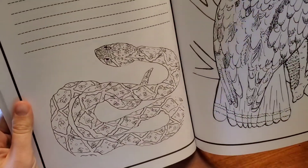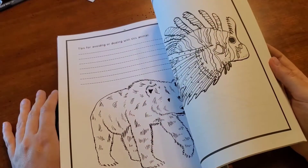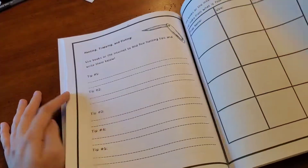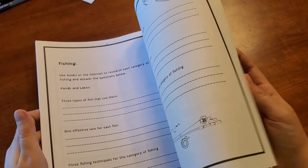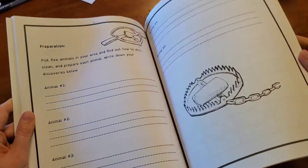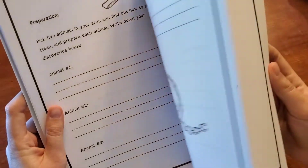I guess we'll have to identify what he is — I don't know what he is, maybe we'll have to figure it out. It goes through plants and animals we might encounter in the wilderness that could be harmful to us. Then it's got hunting, trapping, and fishing tips where they can input the trap name. These are things I just don't have any familiarity with, and I know I could Google it myself, but it won't be as structured and organized.